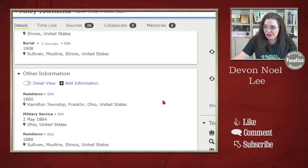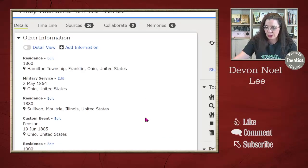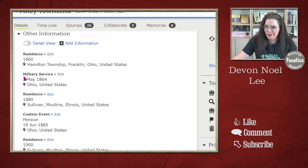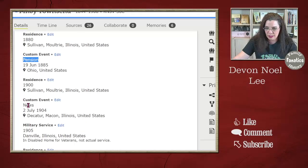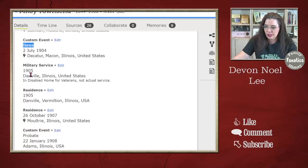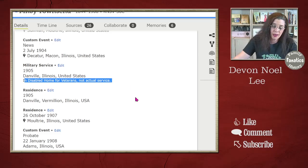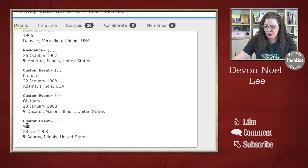Let's go over a few more fun facts. I have military service, residence, and a custom event for his pension. Another custom event was his appearance in a newspaper article, plus more military service — what I'm really trying to highlight is that he entered a disabled veterans' home. More residence, probate file, obituary, and will.